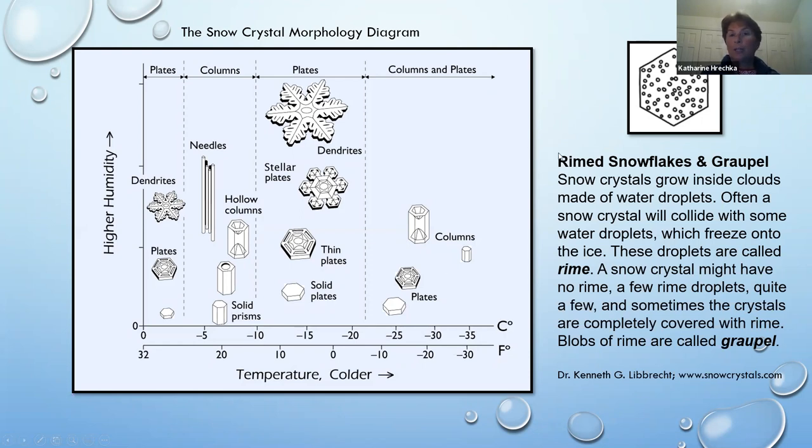I have to mention rime snowflakes and graupel. Snow crystals grow inside clouds made of water droplets. Often a snow crystal will collide with some water droplets which freeze onto the ice — these droplets are called rime, and you will see this in my photography. A snow crystal might have no rime, a few rime droplets, quite a few, or sometimes the crystal is completely covered in rime. Blobs of rime are called graupel — when I see graupel I don't like it, but it's an effect of nature. A little rime looks like little balls of ice.